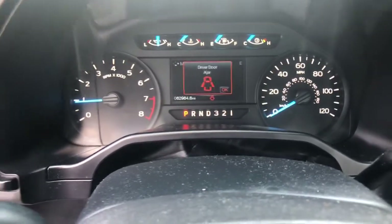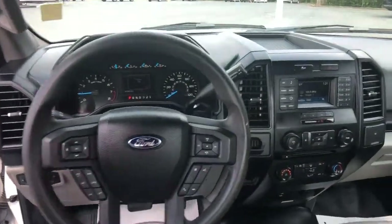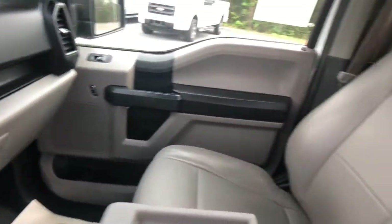The following are some of this vehicle's highlighted options: electronic stability control, cruise control, power door locks, four-wheel disc brakes, and power steering.